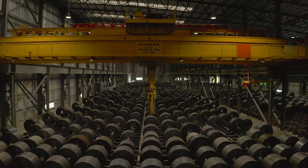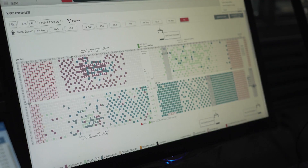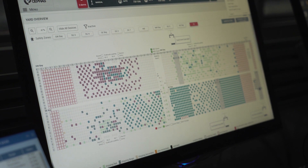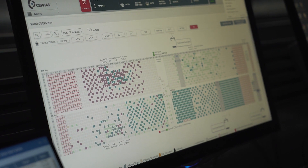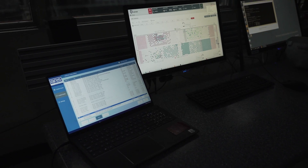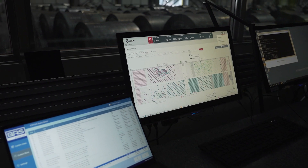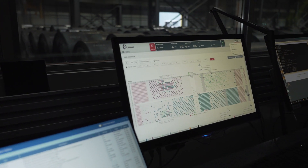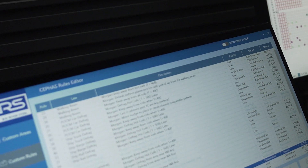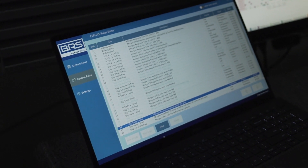To optimize the efficiency of coil storage, the team at Morgan programmed Cephas to divide the yard into four quadrants where coils are stored according to their final destination. These include coils headed to barge shipping, truck shipping, rail shipping, and Big River Steel's continuous pickle line. Cephas uses an algorithmic, rules-based decision engine to optimize the placement of each coil.